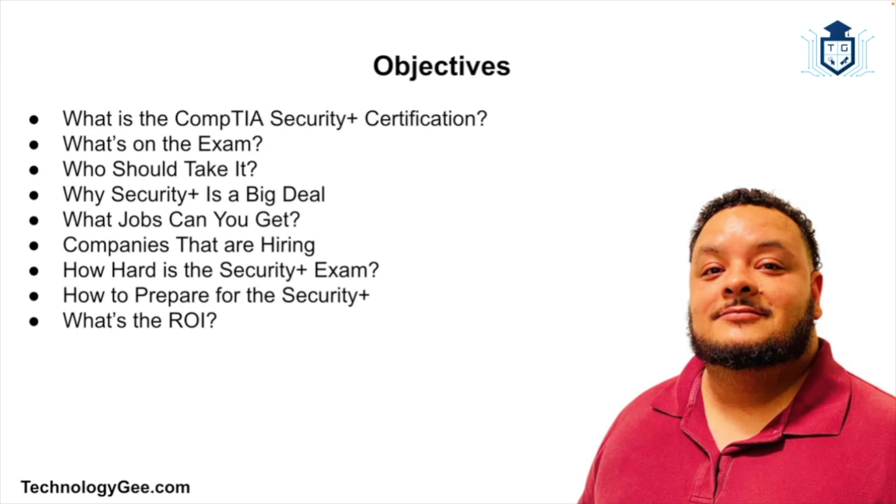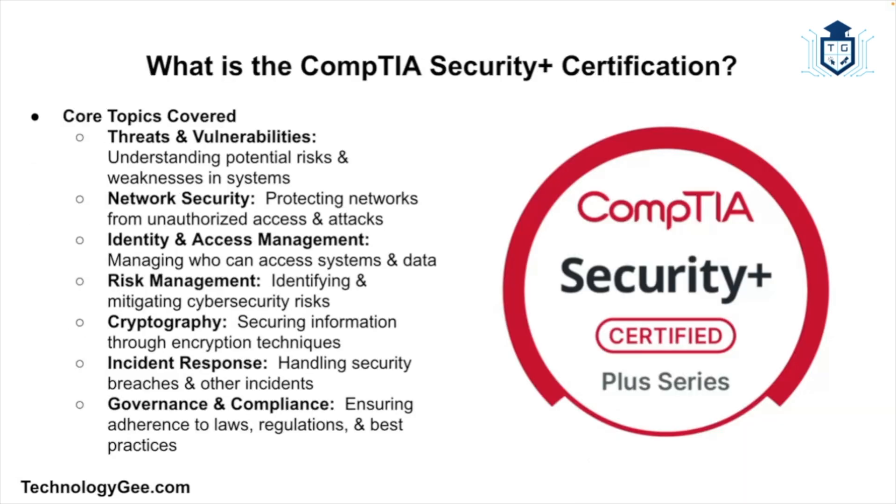If you've been considering a career in tech, especially in cybersecurity, then you've probably heard this name before. It's one of those certifications that keeps popping up on job listings, Reddit threads, and YouTube videos. What exactly is it, why is it such a big deal, and what types of jobs can you actually get with it? I'm going to explain all of that to you.